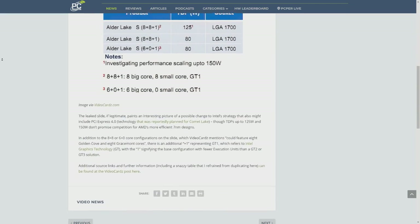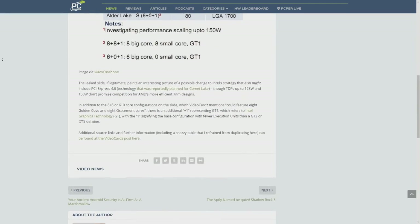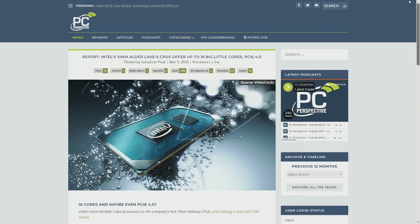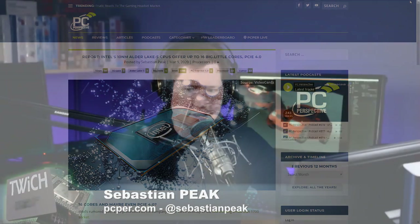VideoCards was talking about possible big dot little configurations for Alder Lake-S processors, as many as 16 cores. Is this rumor? Is this verified? Is this madness? How does this pass or not pass the sniff test? It's rumor, first of all. They've not confirmed any of this, and I don't have any more concrete sources than VideoCards. This originally came from some Chinese forums, where there was apparently a leaked slide showing this Alder Lake-S product with its unusual configuration.